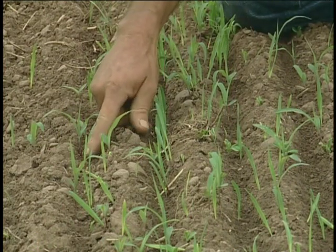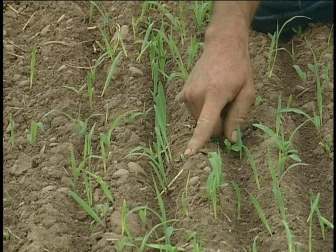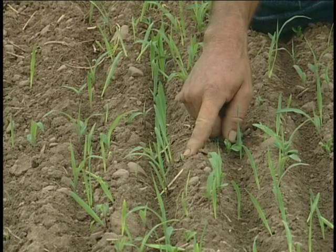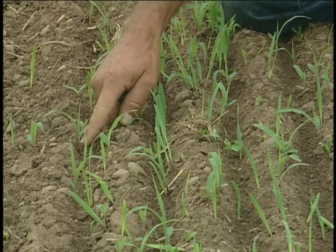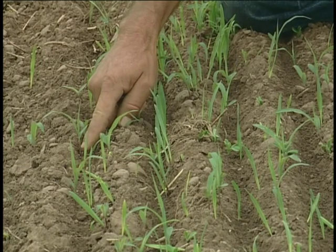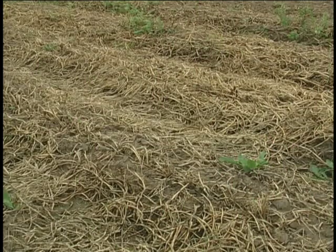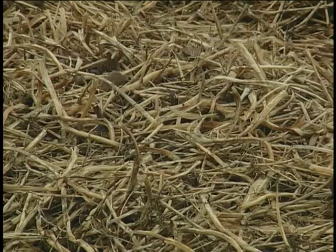Typically we plant oats, like you see here, and peas coming up. This makes a nice mix of a small grain and legume. In this planting, we also have sorghum sudangrass to boost the carbon and cover crop biomass. These steps we use for preconditioning the beds for planting in the spring.